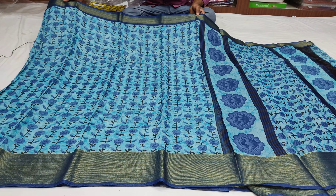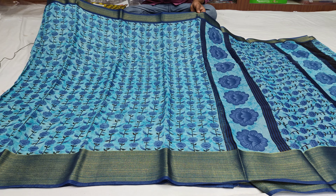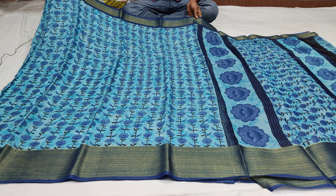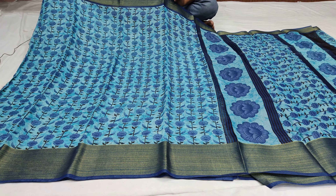Hi, welcome to Vijay Brothers. Today, I am going to show you the style of office wear. I am going to show you the fabric. We have a sea-green color combination.